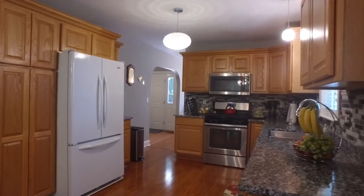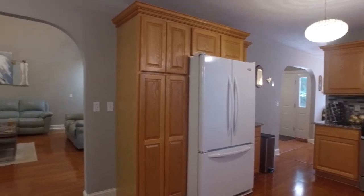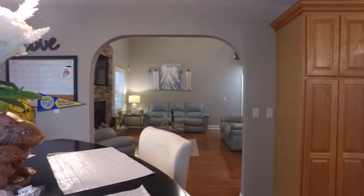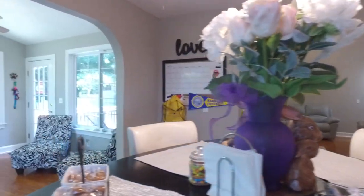The generously sized kitchen has extra cabinet storage and plenty of counter area for preparing family meals. The kitchen is flanked on each side by a formal dining room and a casual eat-in area on the other side.